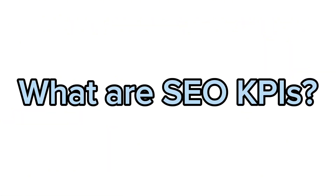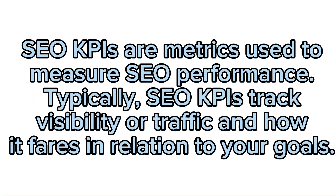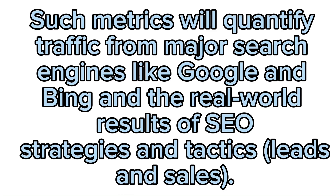What are SEO KPIs? SEO KPIs are metrics used to measure SEO performance. Typically, SEO KPIs track visibility or traffic and how it fares in relation to your goals. Such metrics will quantify traffic from major search engines like Google and Bing, and the real-world results of SEO strategies and tactics — leads and sales.